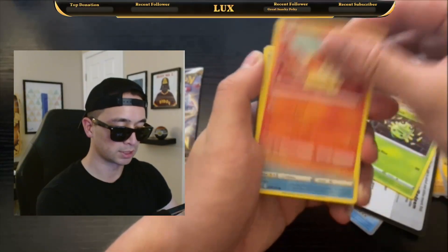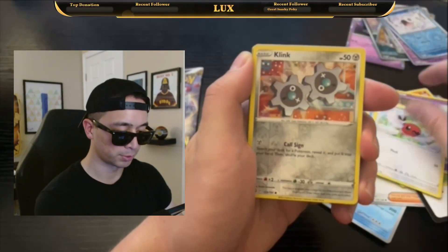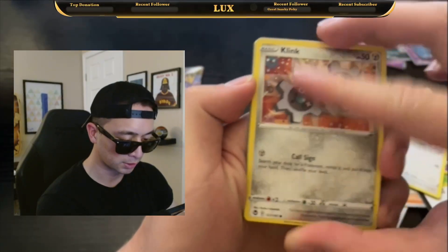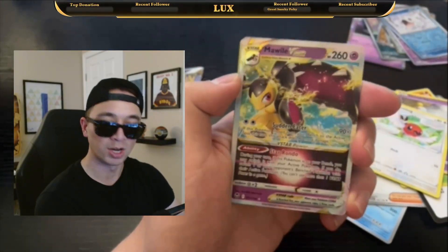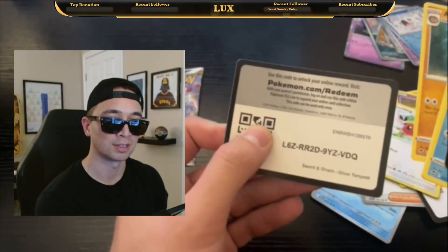Here we go with Silver Tempest — Fennekin, V-Bass. We got Wind Chimes, Little Bird, Clink. And it looks like we might have something back here — three, two, one — and a Mawile V-Star! Nice. Here's the next code card.